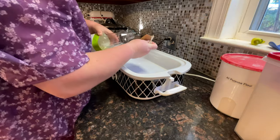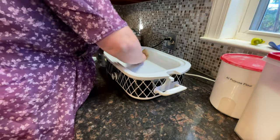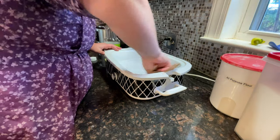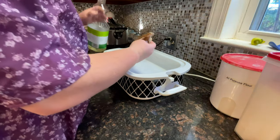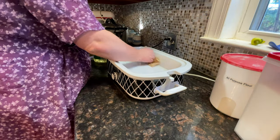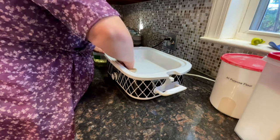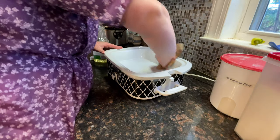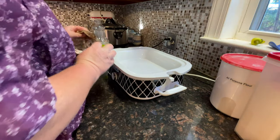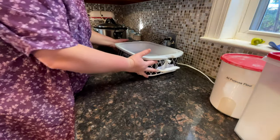First we're going to grease our crock pot. I have spray but it's not really the best, so we're just going to use regular oil on a paper towel, because we don't want stickiness — especially when you're taking it to a fellowship meal. We'll set this aside.